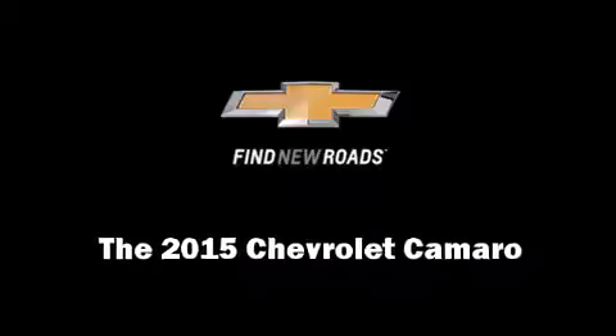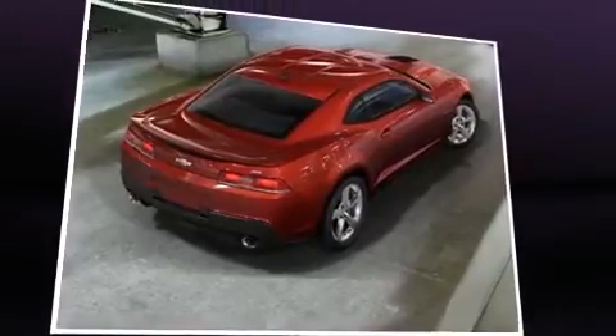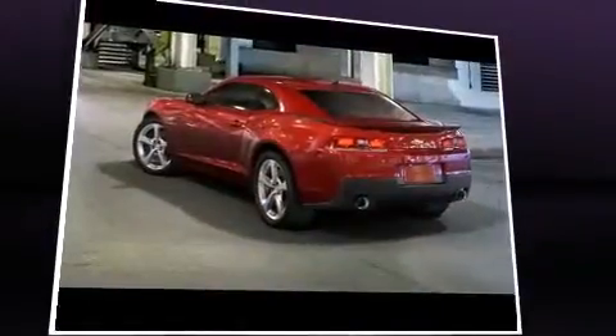Climb inside the 2015 Chevrolet Camaro. This two-door, four-passenger coupe stands out among competitors in its class.